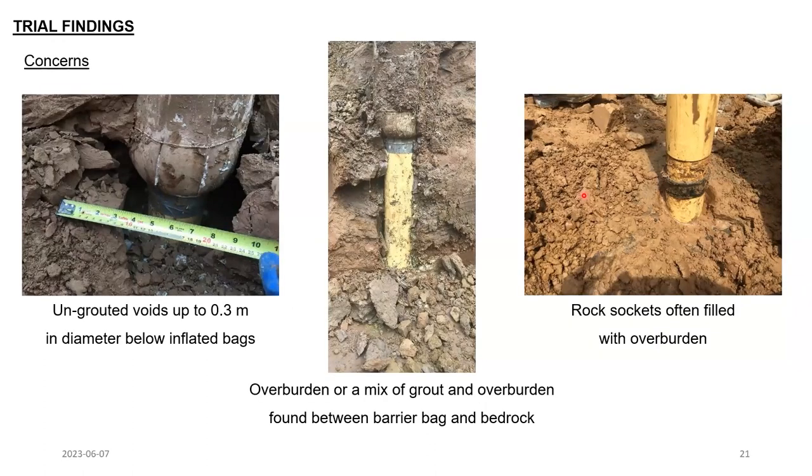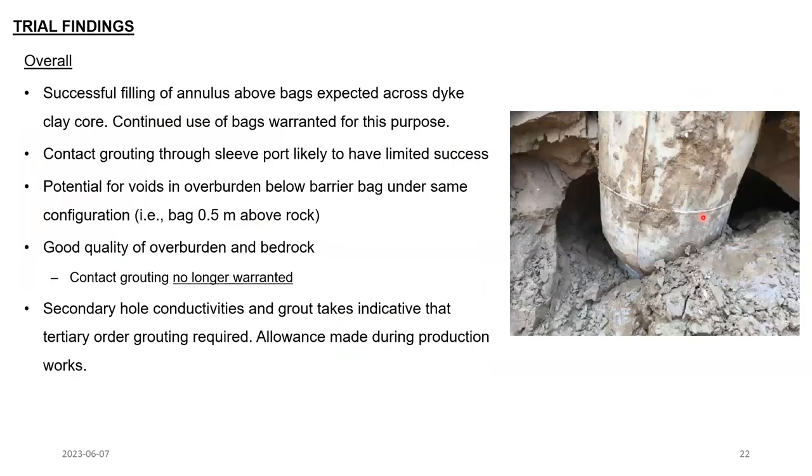So what was not so good? Beneath a few of the inflated barrier bags, instead of production grout, we found ungrouted voids, and overburden or a mix of overburden and grout below the barrier bag and above the bedrock. In the rock sockets themselves, these were often filled with overburden and not production grout as intended. That was quite concerning. From all this, we could infer that the contact grouting through the sleeve ports at the overburden-bedrock interface had quite limited success, and there was potential to leave ungrouted voids in the overburden below the barrier bag. Moreover, the good quality of the overburden and bedrock surface led us to the conclusion that contact grouting was not actually warranted at this site.